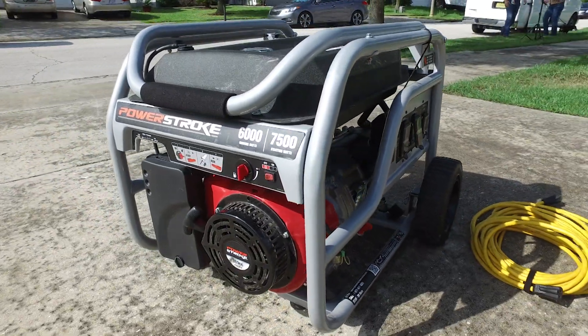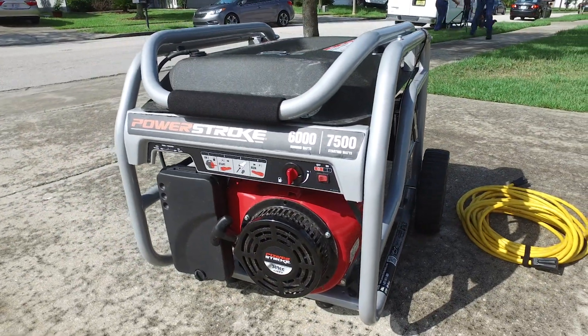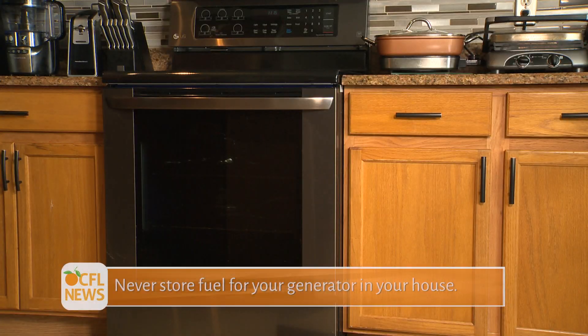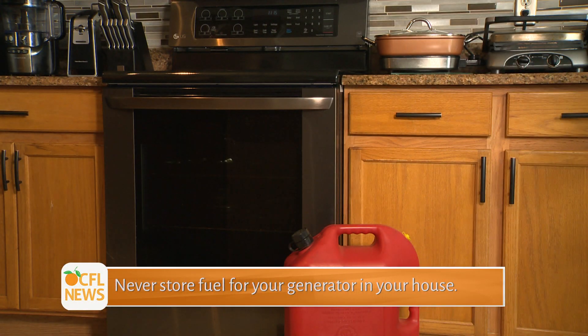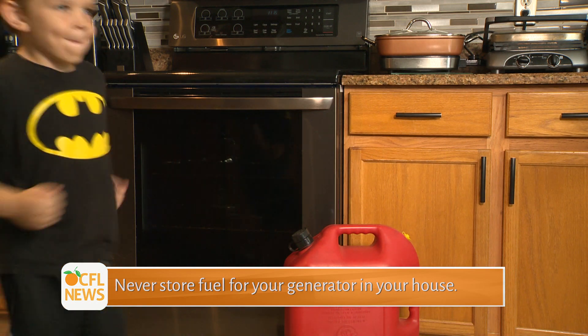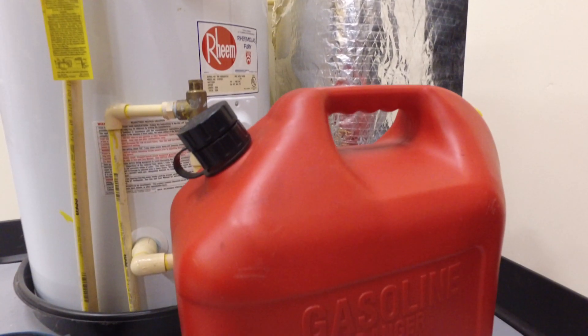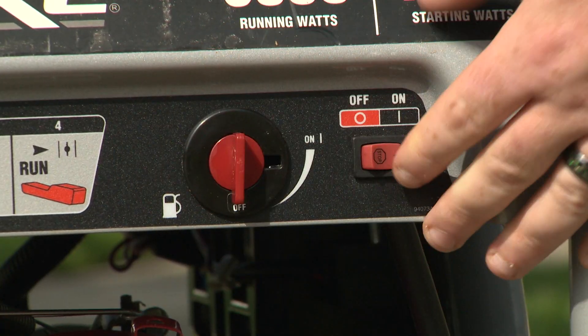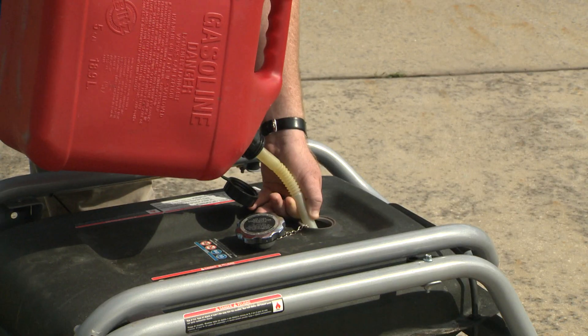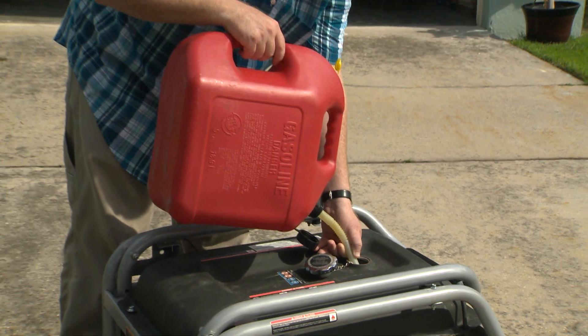Again, safety is key. Generators can kill when used improperly. And lastly, never store fuel for your generator in your house. Do not store fuels near a fuel-burning appliance, such as stoves and water heaters. Before refueling the generator, turn it off and let it cool down. Gasoline spilled on a hot engine can ignite.